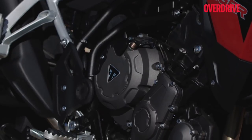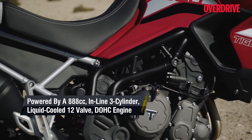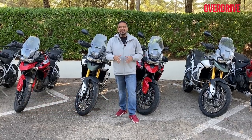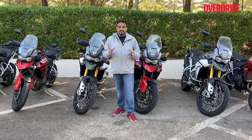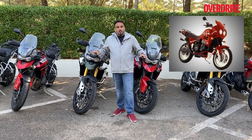The actual cubic capacity of the new engine is 888cc. 'Tiger 888' or 'Triumph Triple 888' would have been a cooler name, but they've decided to go with 900 — a bigger number. It's not the first time they've used the 900 name with a Tiger; they did that in the 90s, and now that name is back.